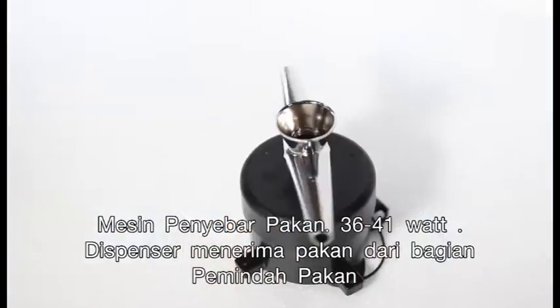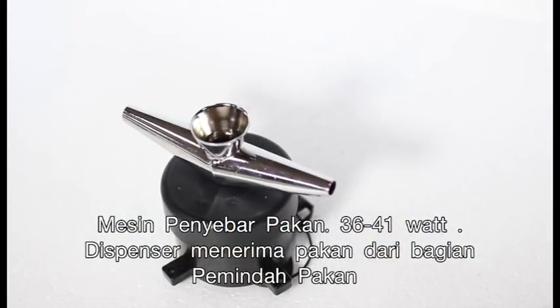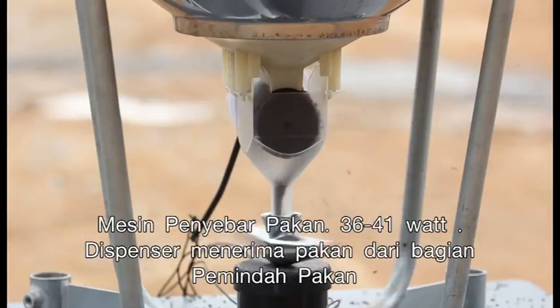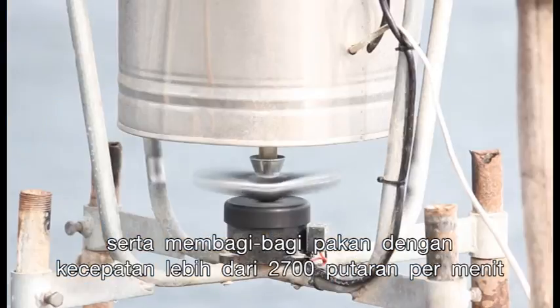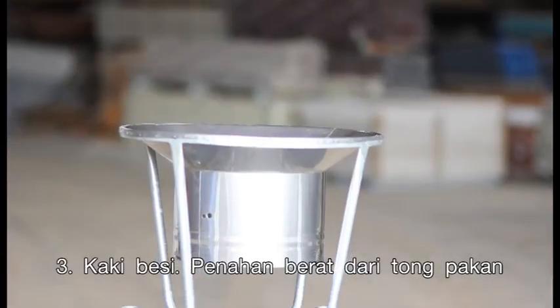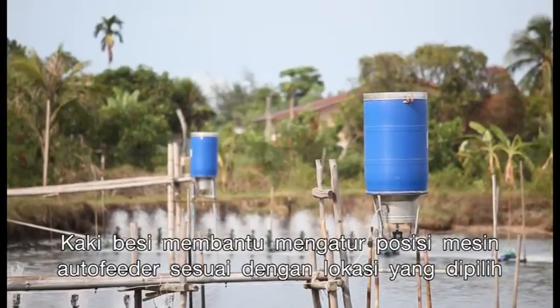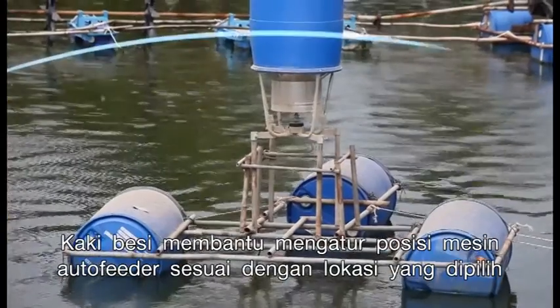The spreading motor, a 36 to 41 watt feed dispenser, receives feed from the transfer and dispenses feed at a speed of over 2700 rounds per minute. Third, the metal legs handle weight from the holding drum and help position the machine to the desired location.